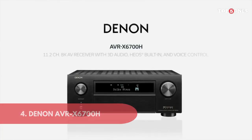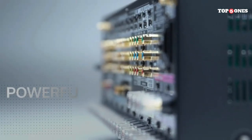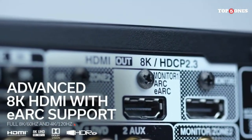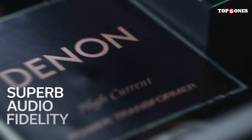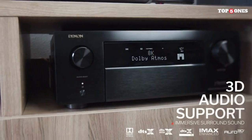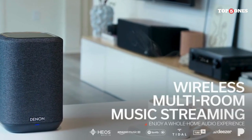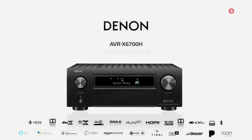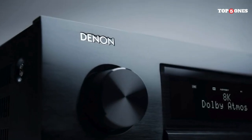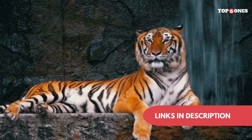Denon AVR X6700H. Right off the bat, the AVR X6700H exudes a sense of quality and sophistication. The sleek black chassis and intuitive control panel make it a visually appealing addition to any entertainment setup. Boasting 11.2 channels and 140 watts per channel, it delivers powerful and immersive sound. Key features include 8K compatibility with support for 8K/60Hz and 4K/120Hz pass-through and upscaling, 3D audio support for Dolby Atmos and DTS:X, and advanced gaming features including VRR and ALLM for smooth, tear-free visuals and responsive gameplay.